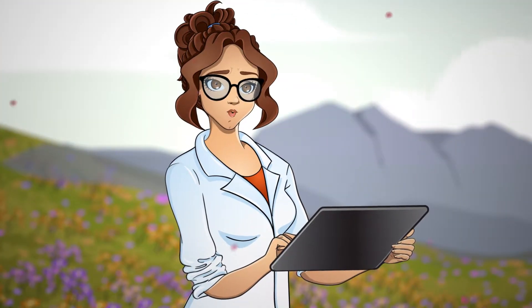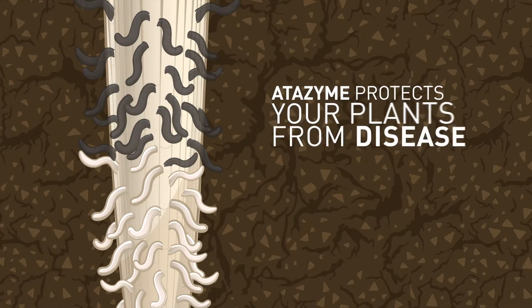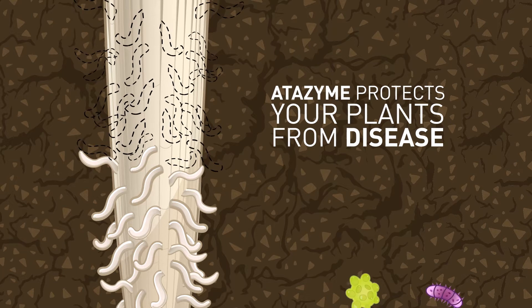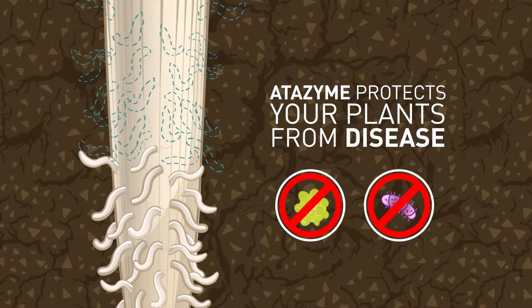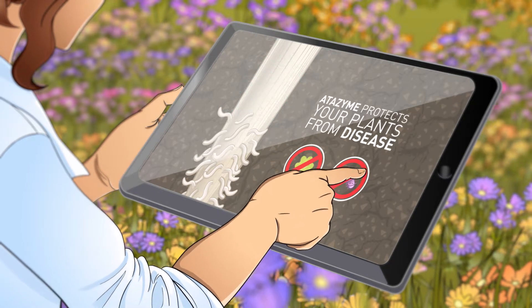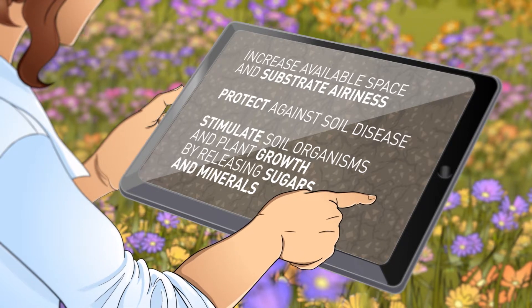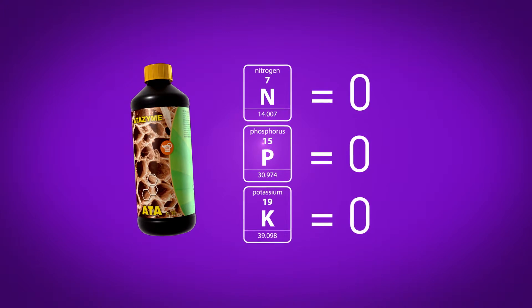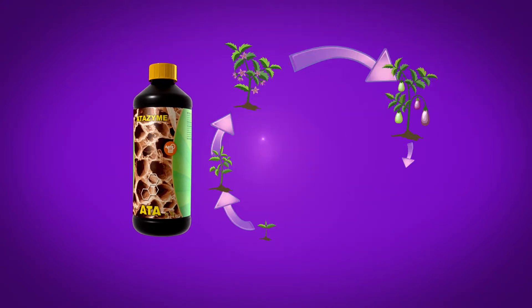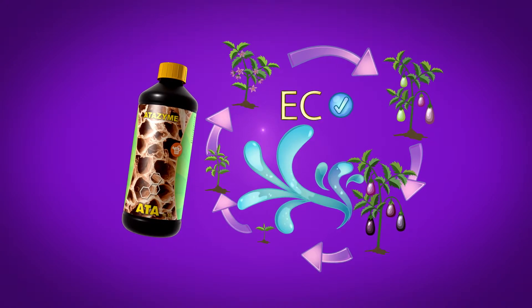To summarize, Attazyme helps your crop by getting rid of old and dead roots. Also, the dead tissue cannot be infected by fungi or bacteria, so your plant is protected from disease. Another benefit of Attazyme is that the degraded root tissue provides minerals and sugars, which stimulate both the beneficial soil organisms and your plant. And since the product has no NPK value, you can add it to the nutrient solution without affecting its EC value throughout the whole growth cycle.